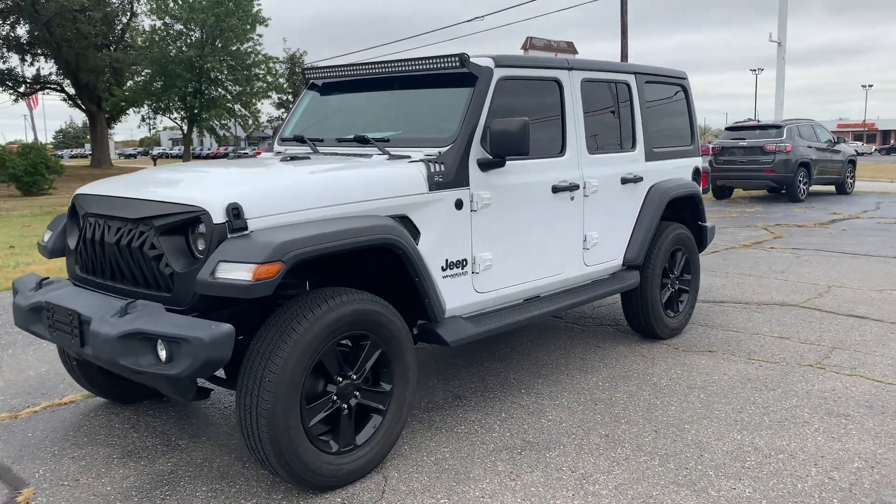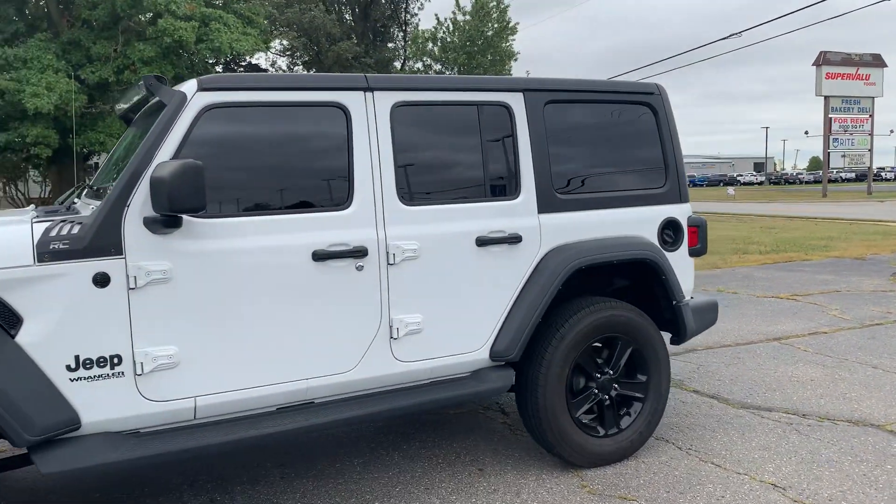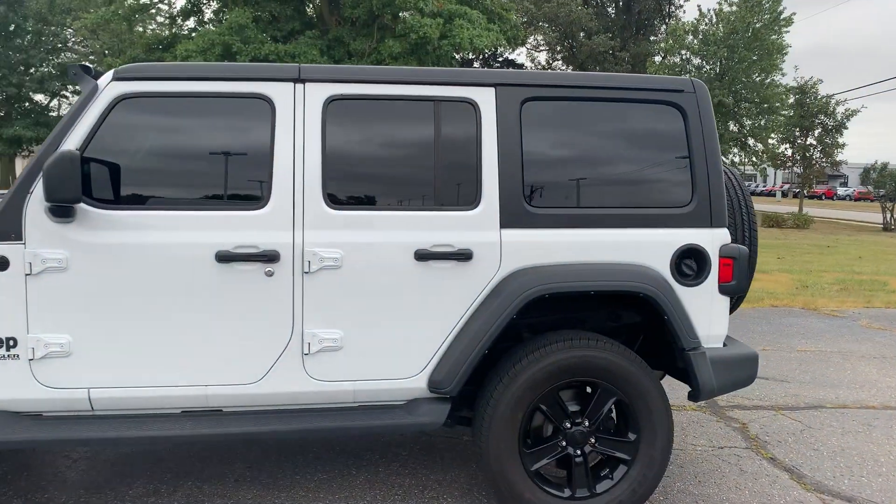Angel here at Terri Henricks Chrysler, going to take you on a quick walk around of this 2022 Jeep Wrangler Sport Altitude.